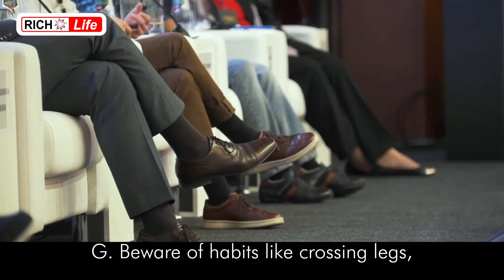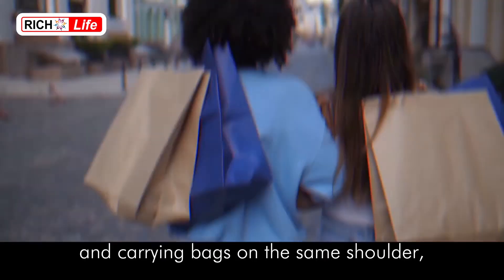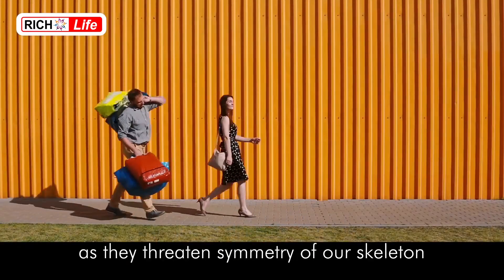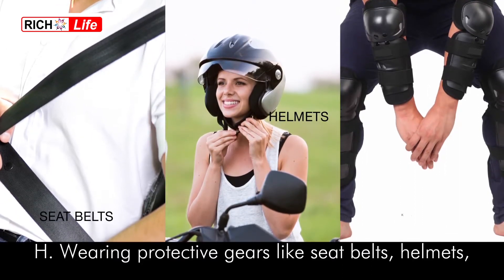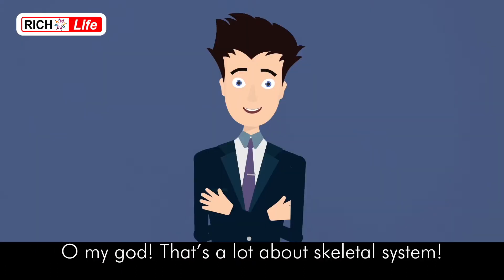Avoid high heels for long durations. Beware of habits like crossing legs, standing on the same leg, keeping a back-pocket wallet, and carrying bags on the same shoulder, as they threaten the symmetry of our skeleton. Wear protective gear like seat belts, helmets, and knee and elbow guards during sports and driving.